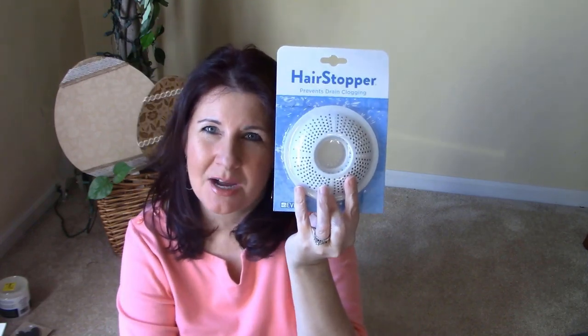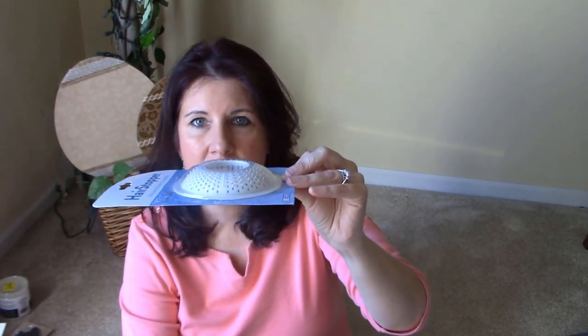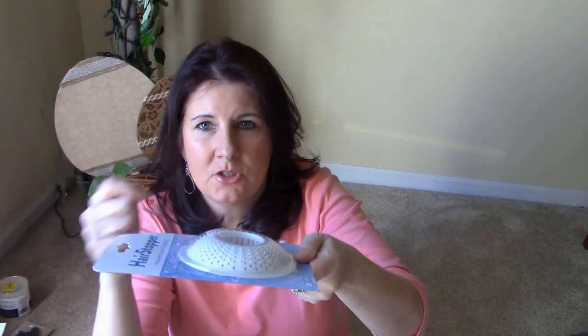The hair stopper just sits inside the drain — you pick it up and clean it out. These work really well because our drains were clogging all the time from hair. They're about $1.99 to $2.99 but you keep them for months — I just clean them with my tub cleaner and eventually replace them. I got two, and there's already one in the shower.